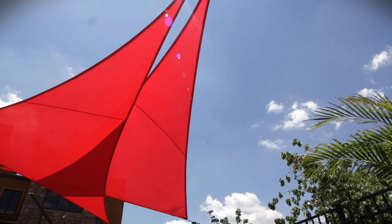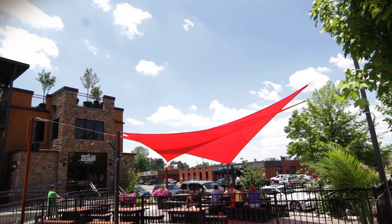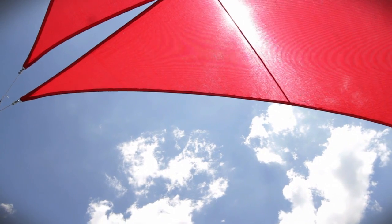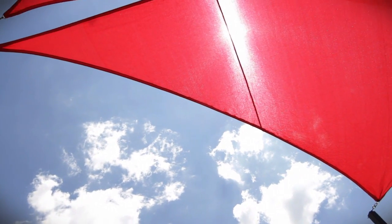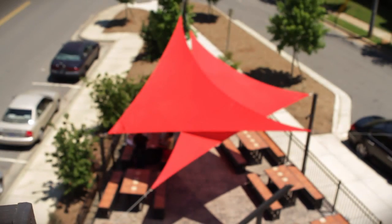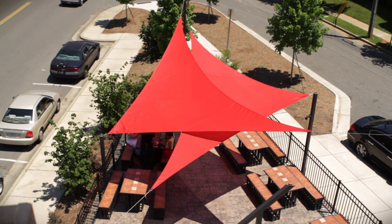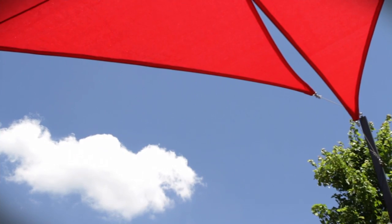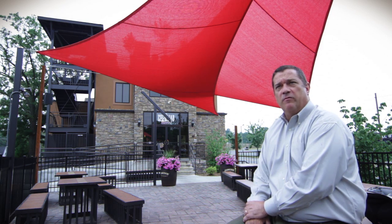The material offers the opportunity to shade people underneath the structure, and also the sharp lines and the design of the structure itself offer a different design for those types of structures than have been available in the past. In order to get into the shade sail market, you need to gain a better understanding of what's involved within the process. Shade sails, while they appear to be a fairly simple operation, do get fairly involved with engineering specs, post installation, and things along that line.